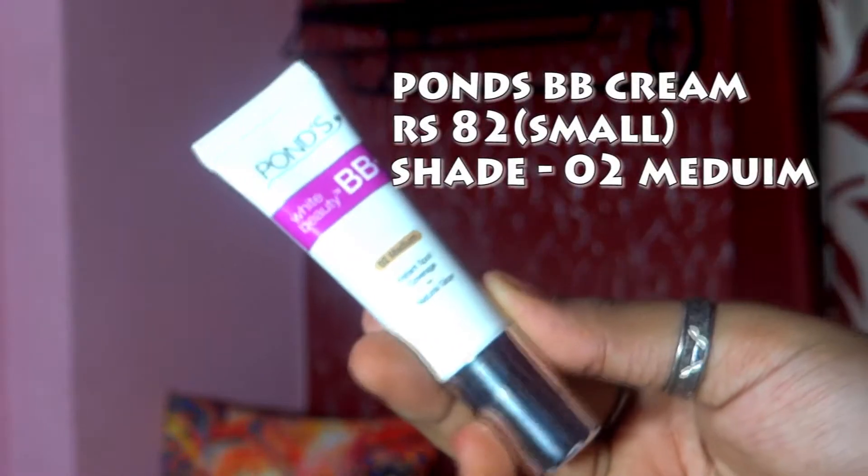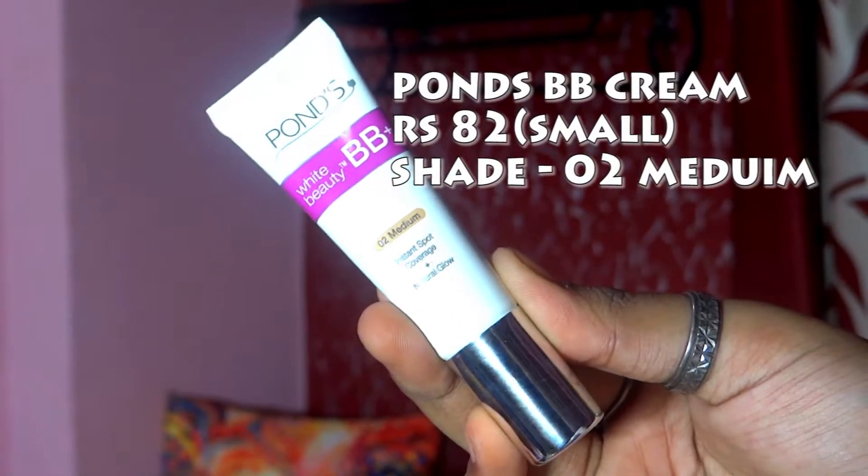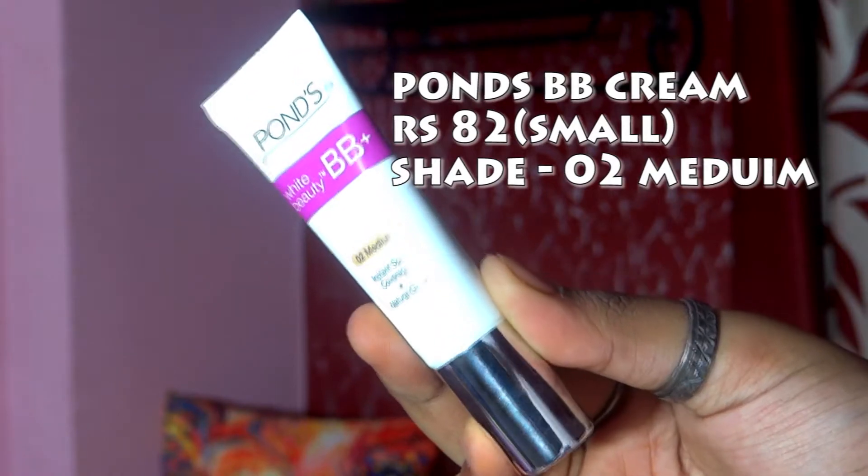Let's get started. Please ignore my hair — I just wanted to create a messy bun and this is what happened. I am literally very bad at hairstyles, please pardon me! Anyway, the first makeup product under 150 rupees is definitely going to be the base, which is the Ponds Baby Cream in the shade zero-two medium. It comes in two shades — zero-one original and zero-two medium.